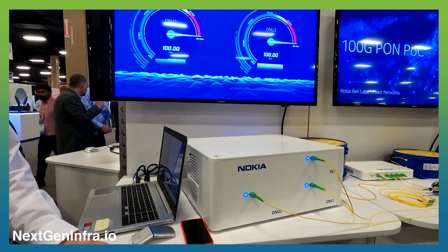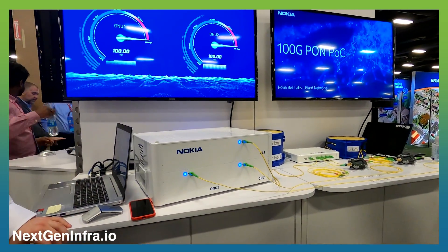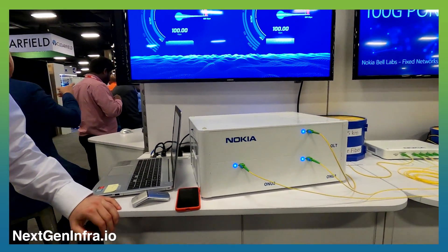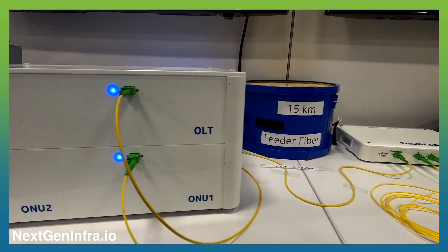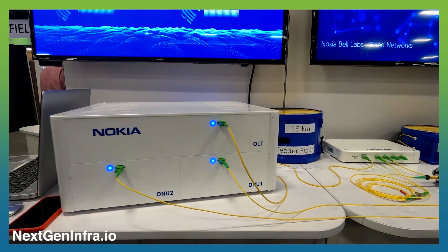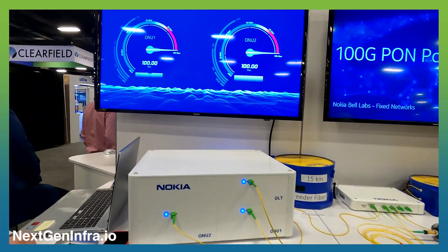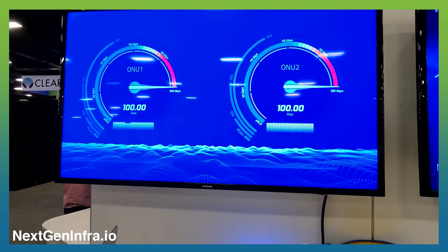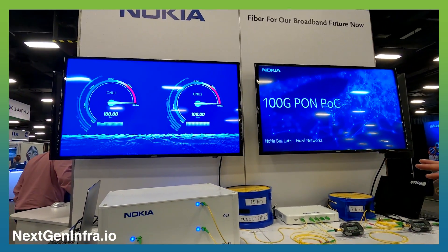In order to make 100 gig work, we actually had to do a number of significant advances in technology. First of all, we had to make the technology run faster. That sounds simple, but it's actually not that easy. We had to focus a lot on digital signal processing, because as you improve the speed, the technology becomes more and more susceptible to imperfections in the fiber and possible disturbances. So we had to really focus on digital signal processing to extract that very high speed signal from the fiber. That has been a major investment and a major area of research and innovation over the past couple of years.